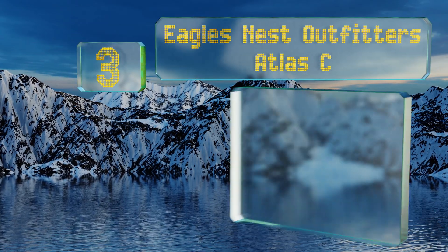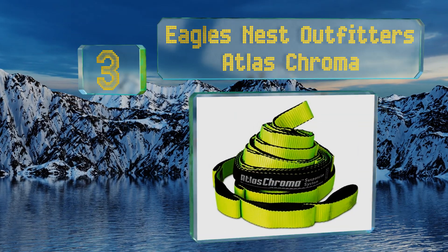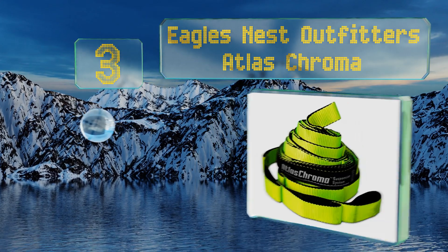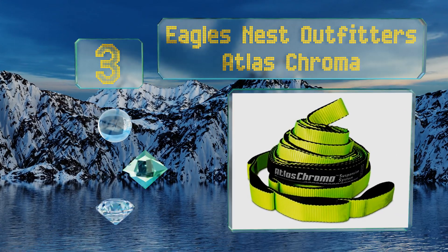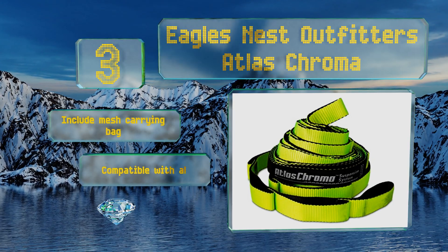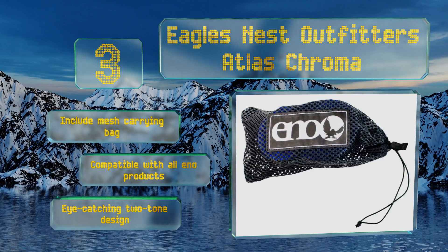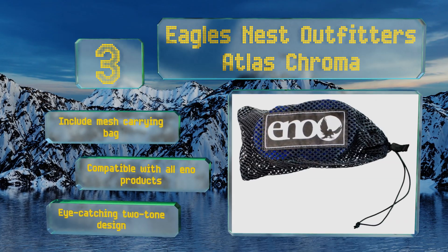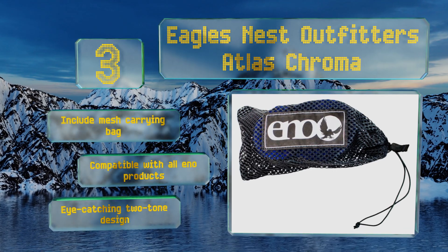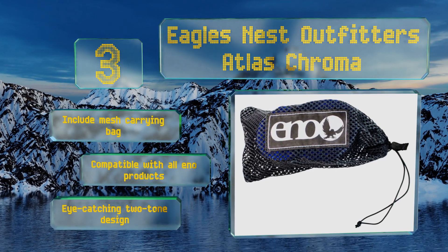Nearing the top at number three, from a leading industry manufacturer, the Eagle's Nest Outfitters Atlas Chroma Suspension System is sure to satisfy even the most serious outdoor swingers. They're constructed of thick polyfilament webbing with overlapping attachment walls and adjust in just seconds. These include a mesh carrying bag, are compatible with all ENO products, and sport an eye-catching two-tone design.